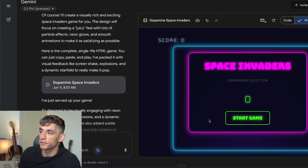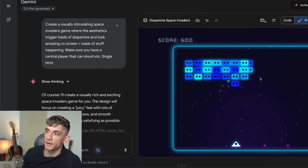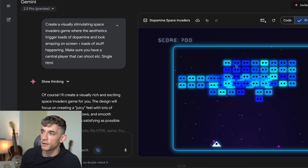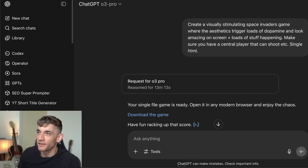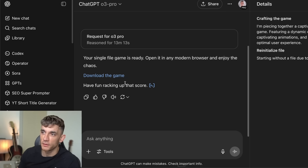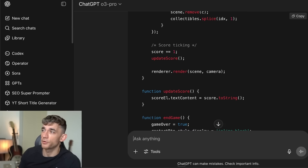Comparing against Gemini with the exact same prompt — create a visually stimulating Space Invaders game — we click Start Game and we're living the dream. The noise is horrible, but the actual performance and quality of the game is so much better compared to O3 Pro. Gemini 2.5 Pro can generate a better response for free for the same prompt, which is pretty crazy.